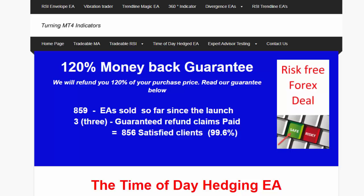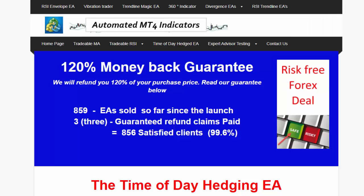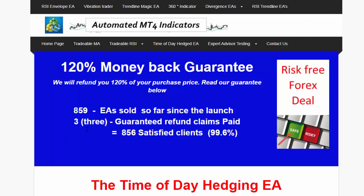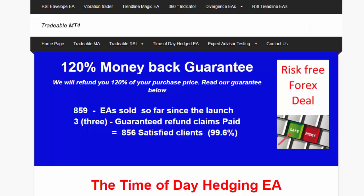What's interesting about the EA is it is sold with a 120% money back guarantee. So if you trade this EA for a month and you are unsuccessful — in other words your trading results are negative — we will refund you not your purchase price but 120% of that purchase price. So far in the last three months we have only refunded three people, meaning 99.6% of all clients that have bought this EA are happy with it. Otherwise they'd be claiming their money back guarantee.